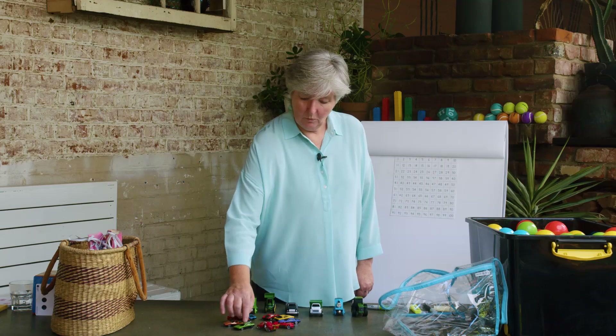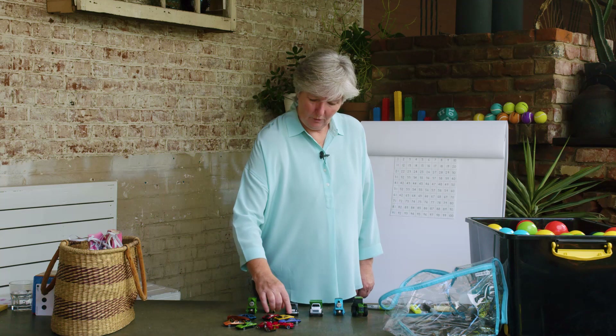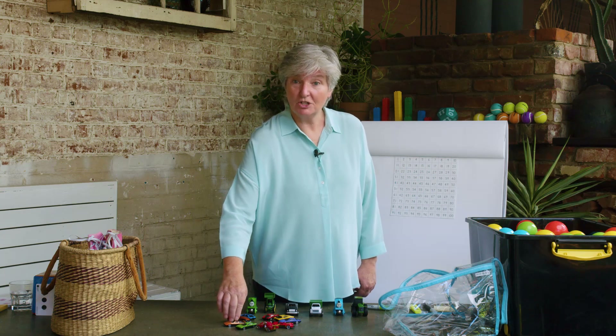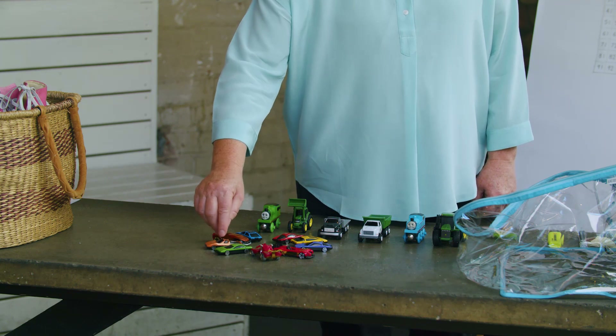Let's try that out: 1, 2, 3, 4, 5, 6, 7, 8, 9. Still 9! So where I start doesn't matter, but I must count each thing just once.